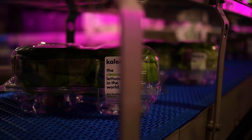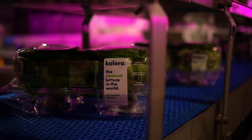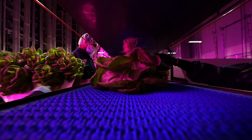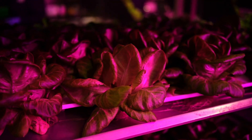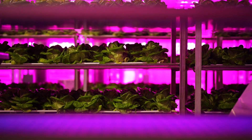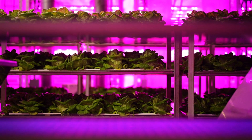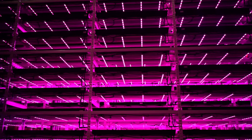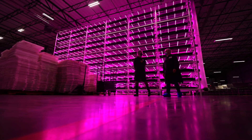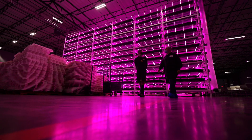We've got our standard light recipes that we use for most of our varieties, but the Philips lights through the GrowWise controller allow us to have custom recipes. The GrowWise control system gives us a really good platform to make minute adjustments to that light recipe. One of the custom recipes we use is a max blue treatment, which really helps intensify the red hues in those red leaf lettuces — so that's an excellent tool to have as a grower.